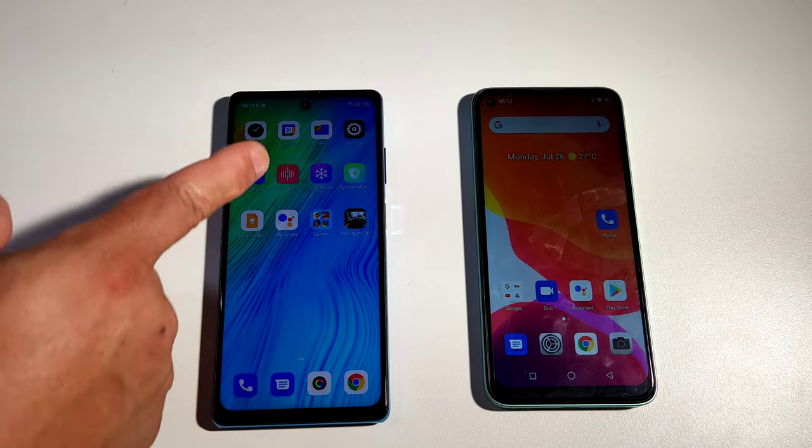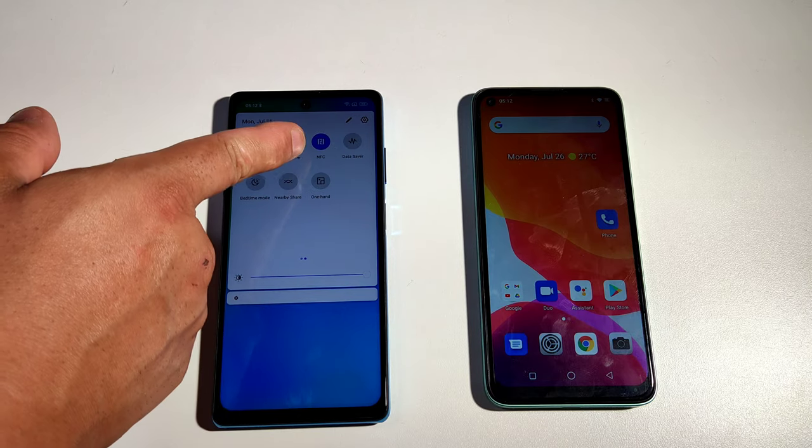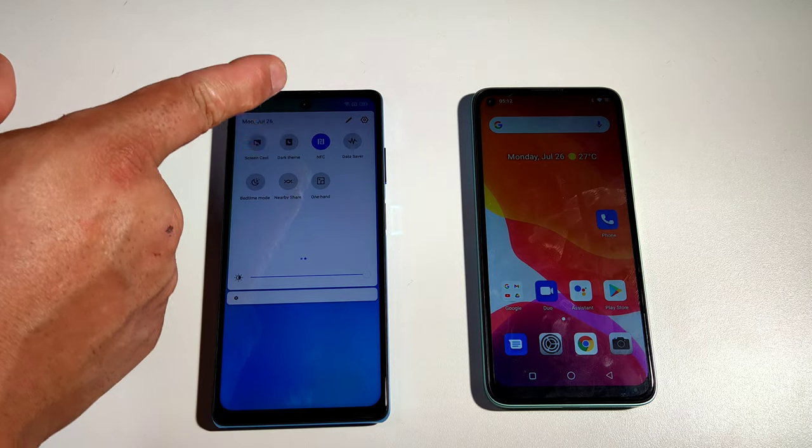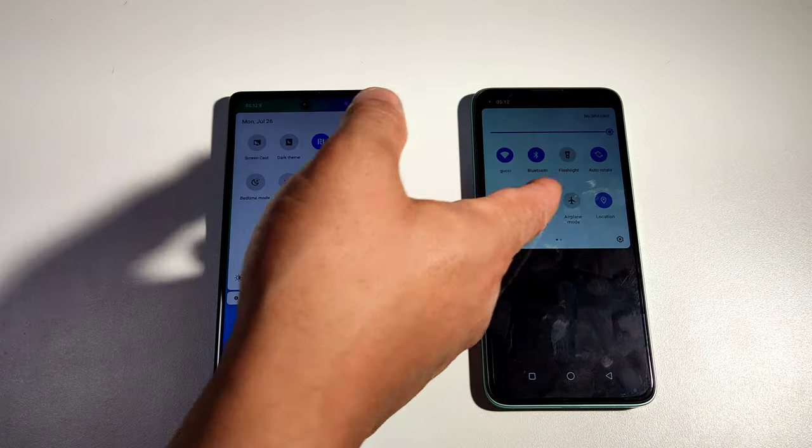The good thing about the Blackview is it has NFC. The NFC on this one works with Google Pay, but the Alcatel C21 does not have NFC.